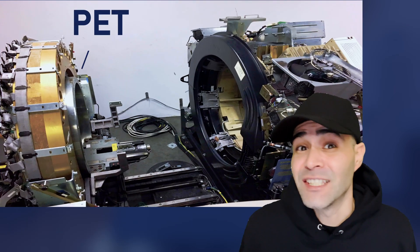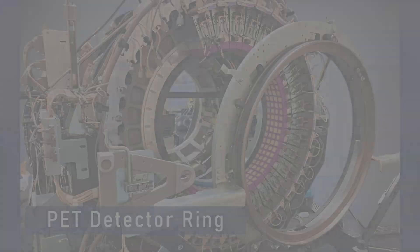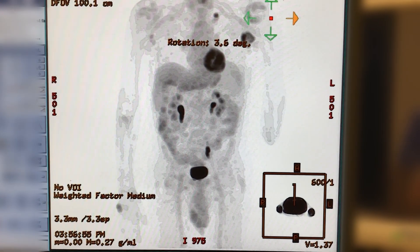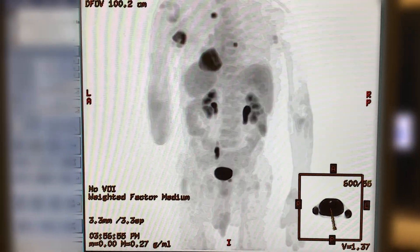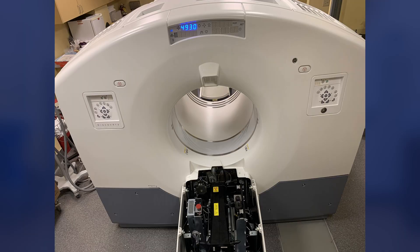Have you ever wondered why a PET scan is always paired with a CT scan? On its own, a PET scan shows hotspots of metabolic activity, but it doesn't tell you what these hotspots are or exactly where in the body they're located. Overlay a CT scan and suddenly you get a detailed anatomical map showing the body's structure and the exact source of that activity, so you can see the organs working in almost real time. But that's not the only reason PET scans and CT scans make the perfect diagnostic duo.